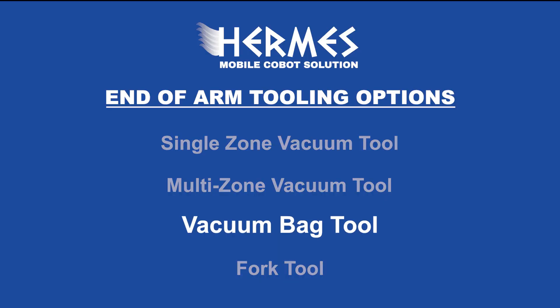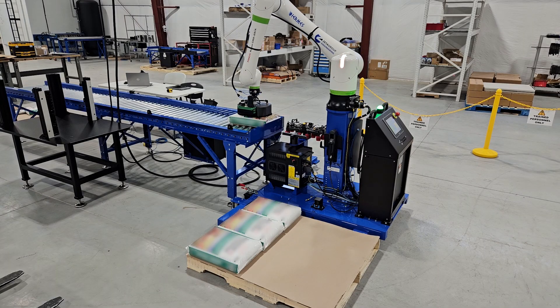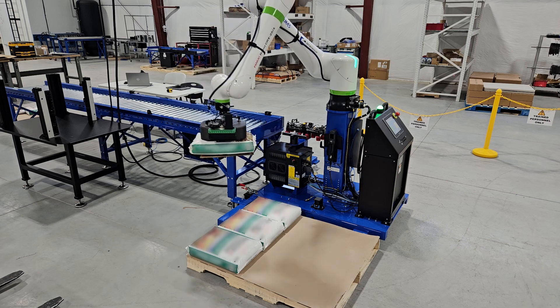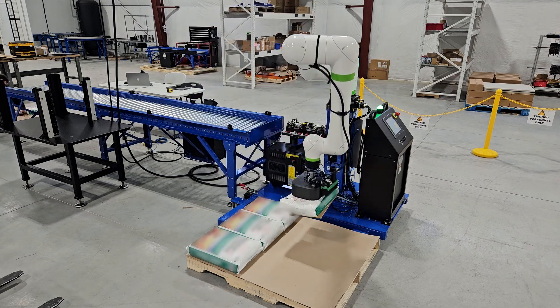If you have bagged product, Hermes can be equipped with a vacuum bag tool. It offers a secure and efficient grip on bagged items, ensuring minimal damage and improved precision during the pick and place process.